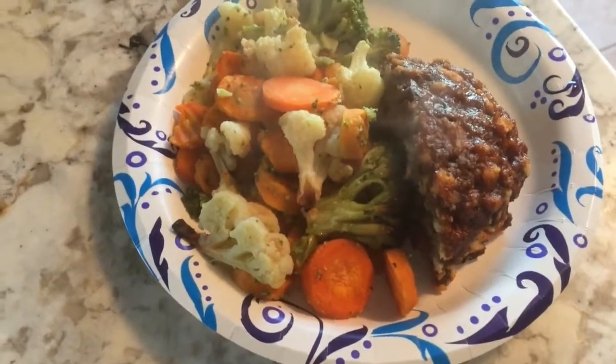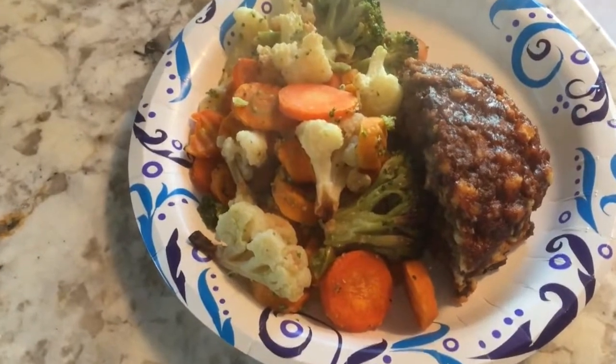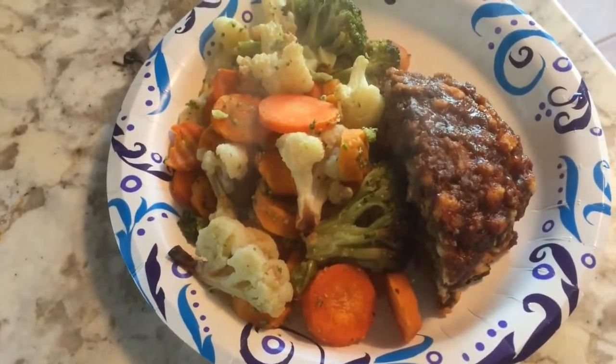Tonight we're having low carb meatloaf and a whole bunch of vegetables. Yum.